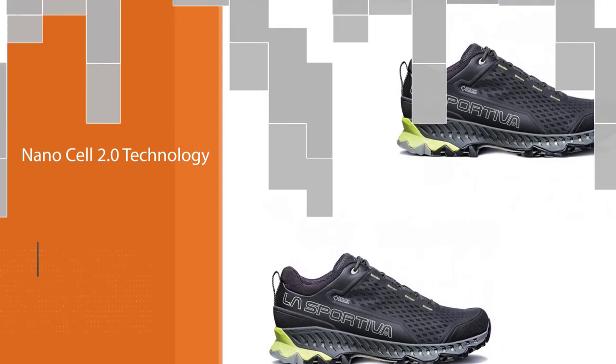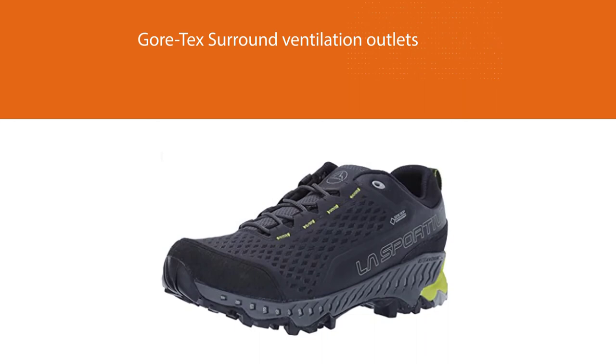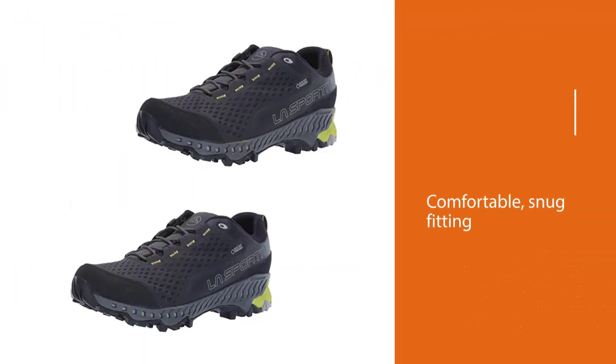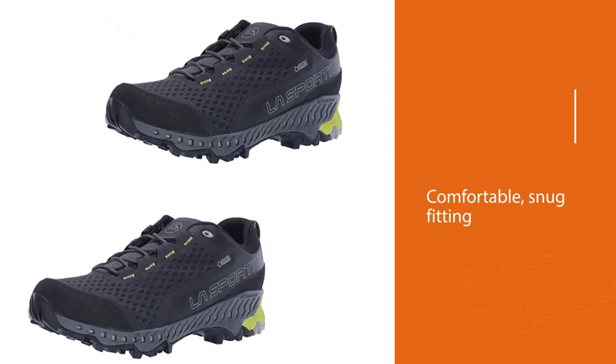They're not super supportive, so we recommend adding aftermarket insoles if you need extra cushion or support underfoot. Overall, the Spires are an excellent choice for multi-sport adventurers who want a single shoe that can handle both hiking and light running.